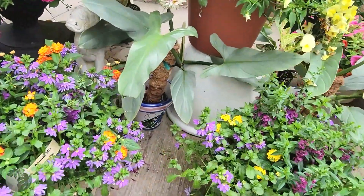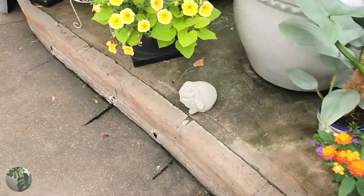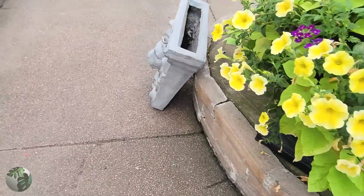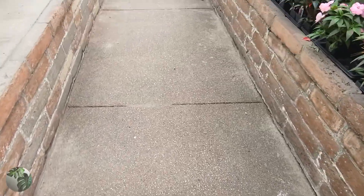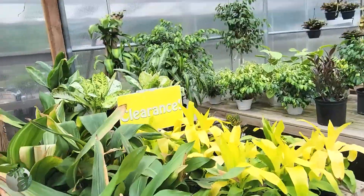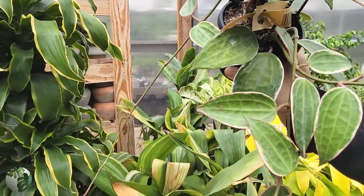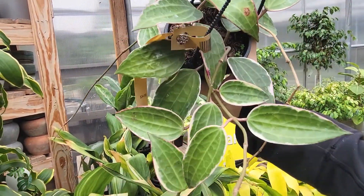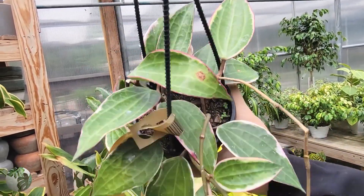We've got more beautifully mature silver swords mixed in with a bunch of outdoor flowers and arrangements. I'll be honest — I don't have any area for outdoor plants right now, so we're sticking with houseplants. And it looks like we've found some hoya — this is a beautiful hoya macrophylla, really nice and full with some really good-sized leaves.